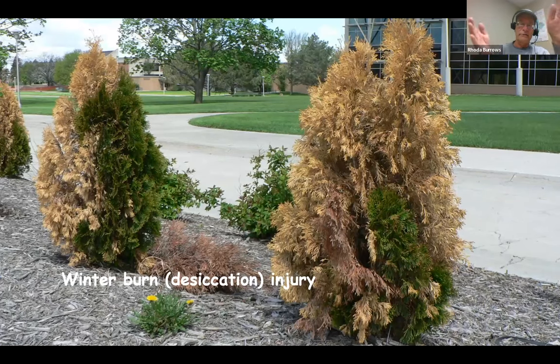Winter desiccation on arborvitaes — if I had a dollar for every one of these I've looked at, I could probably retire now with Paul. This is winter desiccation injury — they've just dried out. Shear it away; if the plant recovers, fine. If it doesn't, you're going to replace it.